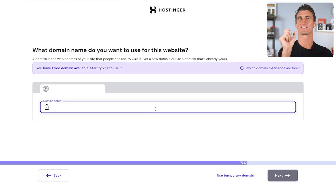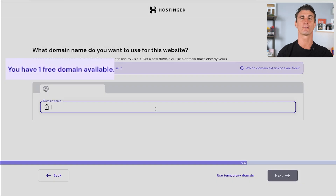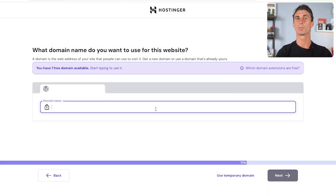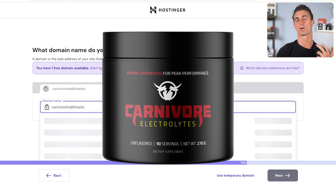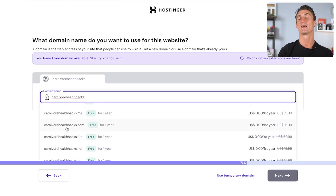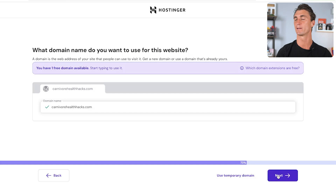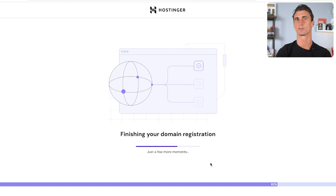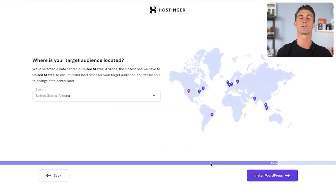Next up we need a domain name — that's the website URL people type into their browser. Hostinger gives you a free domain. Make sure your website name is easy to remember and difficult to forget. We're creating a website to help people on the carnivore diet, and I have a product called Carnivore Electrolytes — an electrolyte powder. This site will share information about the carnivore diet, get more customers, and earn affiliate commission.